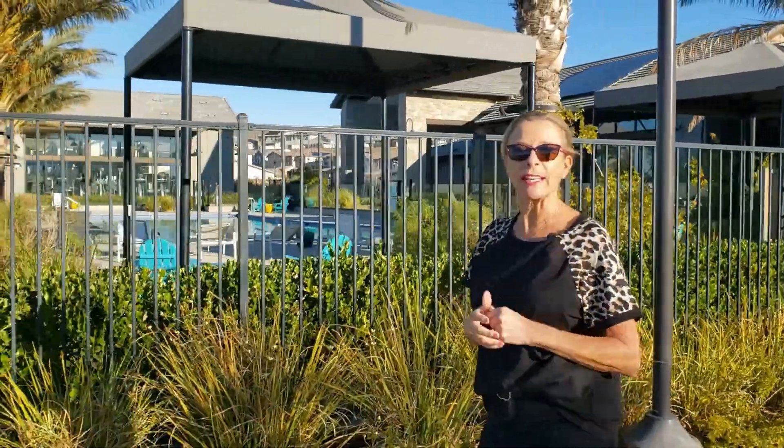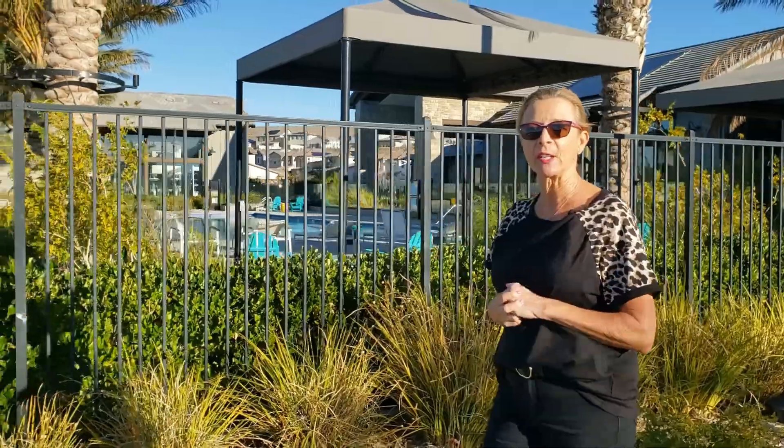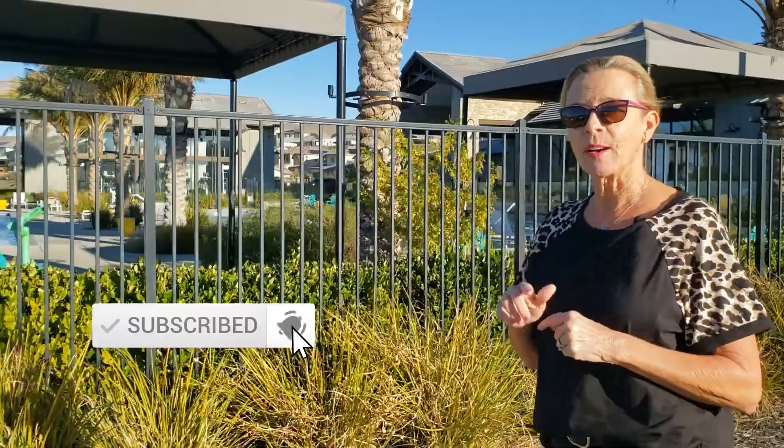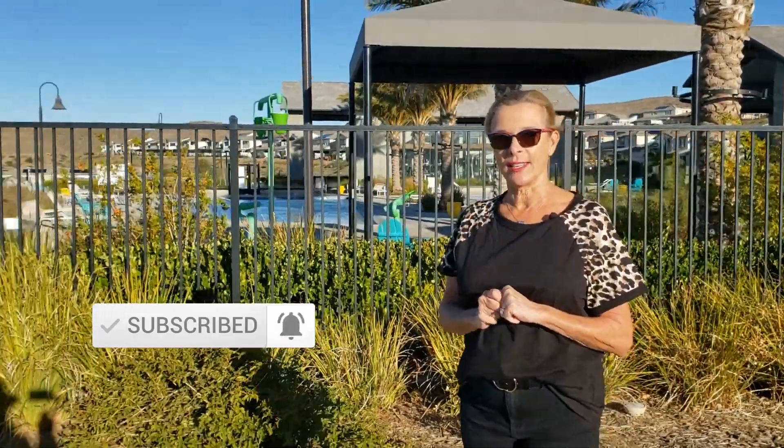Hi everyone, this is Kim Block with Home Smart here in Santa Clarita. If this is your first time to my channel and you want to learn everything about what it's like to work, eat, sleep, live, and play here in Santa Clarita, make sure you tap the subscribe button and click the little bell so you'll be notified every time I do a new video. We are getting phone calls, emails, and texts every single day and we absolutely love it. If you're thinking about making a move to the Santa Clarita area or selling your home here, give me a call, shoot me a text, or send me an email — days, nights, or weekends — and I would love to help you on the journey.